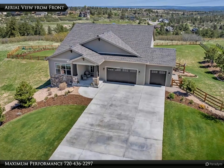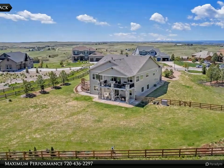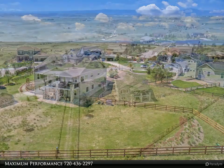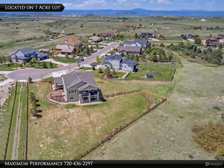All the homes in Overlook are on 1-acre lots, which gives you plenty of space from your neighbors. There are views of beautiful Colorado from every angle of this property. The property is at the end of a cul-de-sac and sits on an acre of fully landscaped and fenced yard.